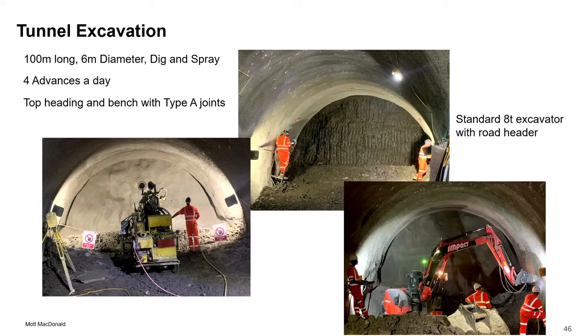Then we came onto the tunnel — fairly standard, 100 metres long, 6 metres diameter. Basically dig and spray, top heading and bench. We got a fairly good steady rate of four advances a day, with the constraints of muck away and having to work inside an acoustic shed. We used the Type A joints that we developed on Bank Station. A lot of the miners were the same people we worked with at Bank, so they were really good at doing those. We also used a specialist 8-tonne excavator hired by Gallagher's, trimming up with a road header — it worked really quite well.